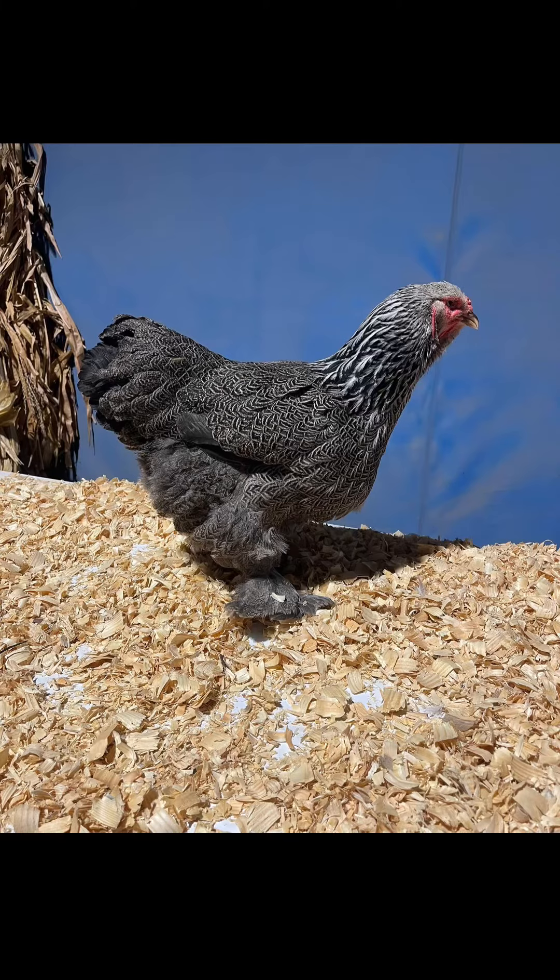This here is an exhibition-quality Dark Cornish. He also raises a variety of breeds. They're very rare — there aren't too many people working on them that have good quality birds. We really love this bird and love having them around the farm, and we're working hard to try and improve the breed as much as we can.